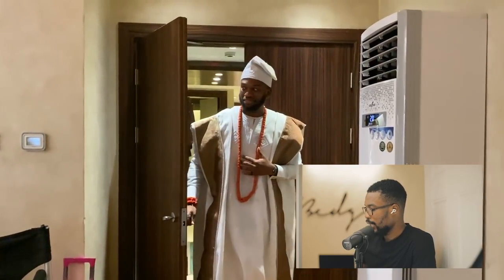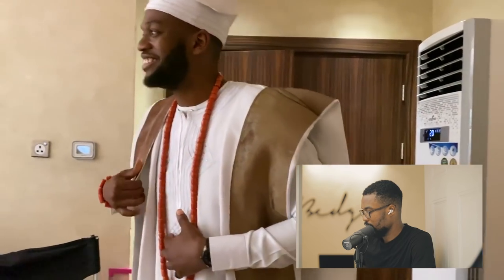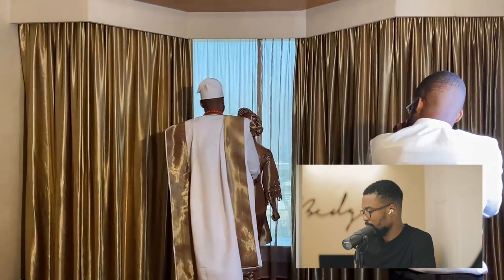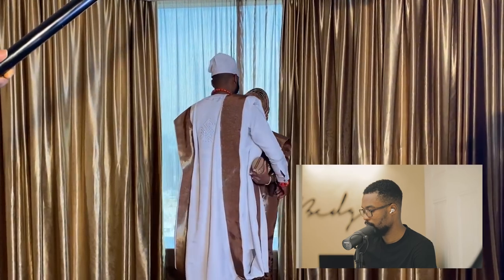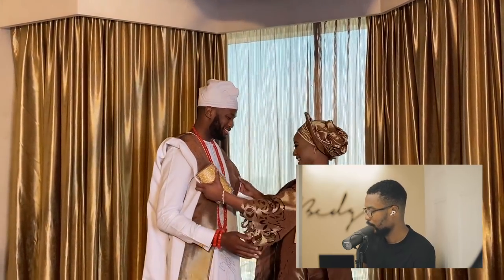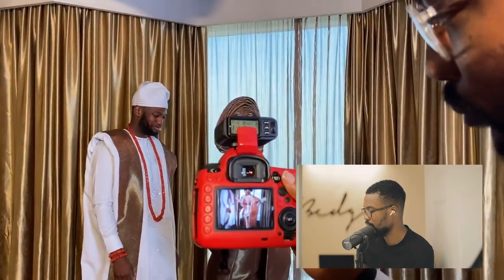The groom walks in looking dapper — so good. At this point I kept taking pictures and they were having a moment. So just keep clicking that shutter — don't stop them in any way. Let them have this moment; I'll just be clicking and taking pictures.